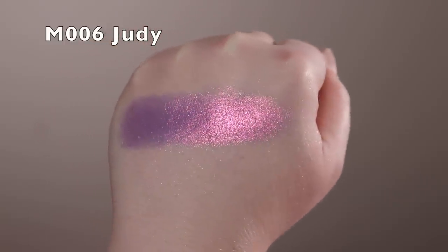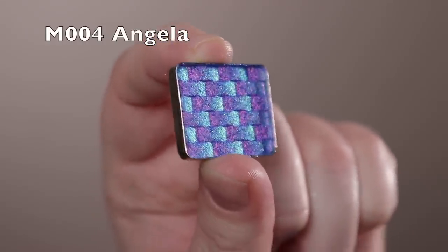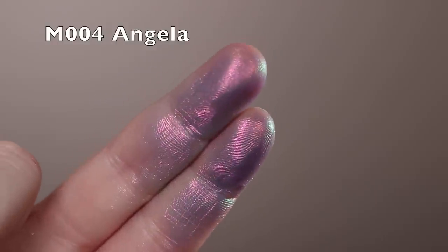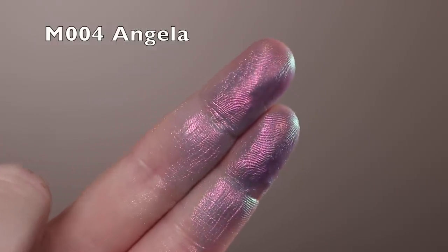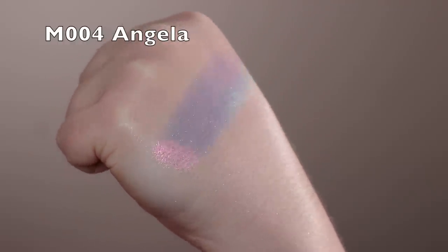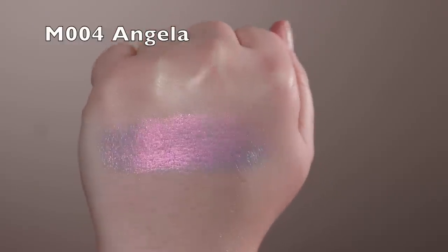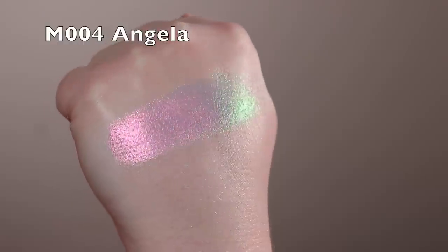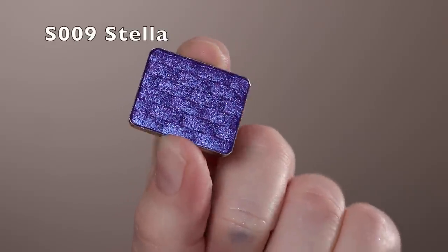Next is Angela — similar to Judy but with more blue coming out; the blue base is pretty strong so on my eyes it looks almost gray with a green shift. Really pretty in the pan but not as special on my eyes as I hoped. The formula is a little smooth and actually the consistency almost feels like a Super Shock — almost a putty formula. Then Stella is a more classic cool-toned purple with a warmer purple shimmer and a bit of silver sparkle. The base on that one will stain you.